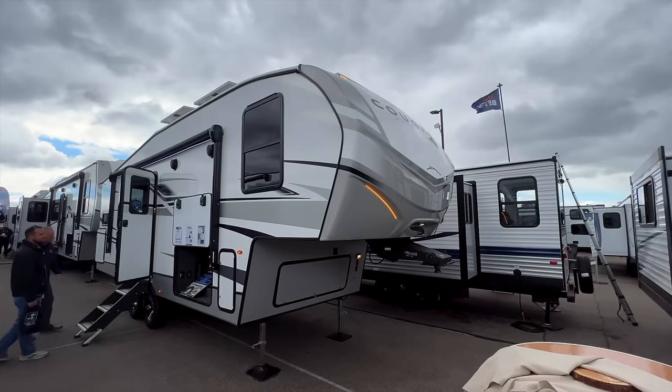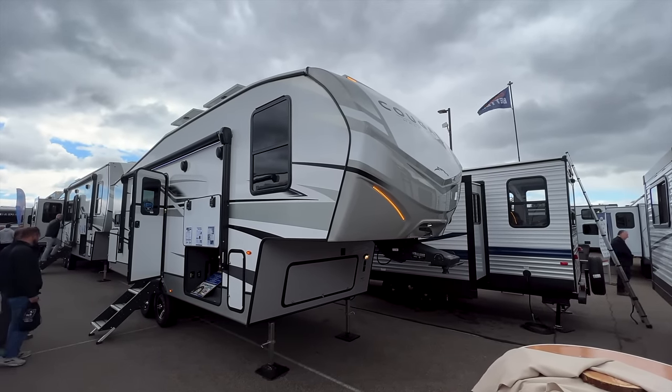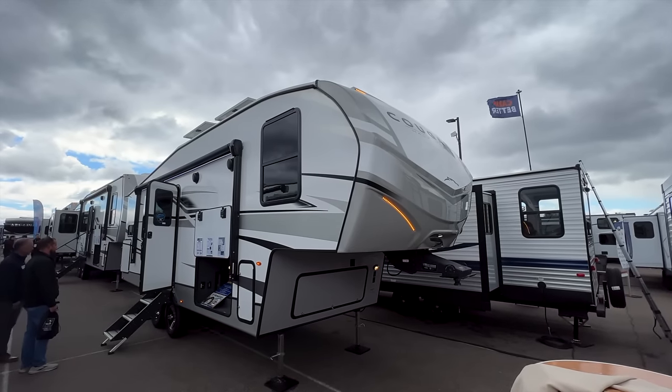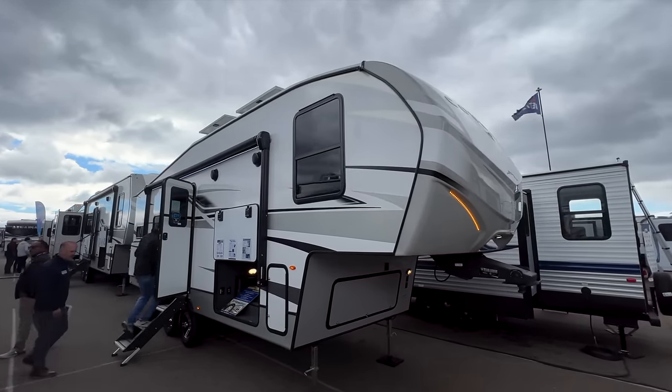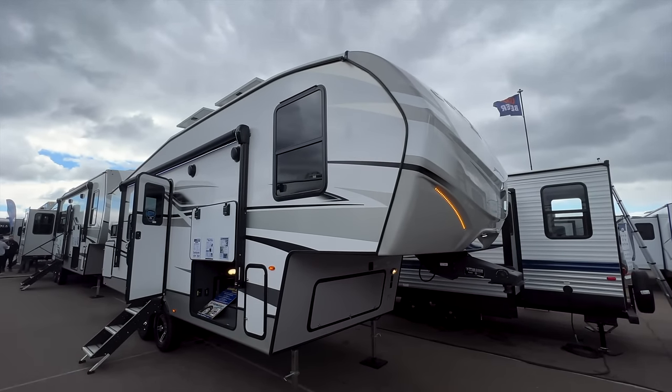If you're curious about your payload capacity and towing capacity, do a quick Google search, or call a dealership for your vehicle with your VIN number and ask the service department for exact specs. Sometimes there are also stickers inside the door of your truck that will tell you these things.